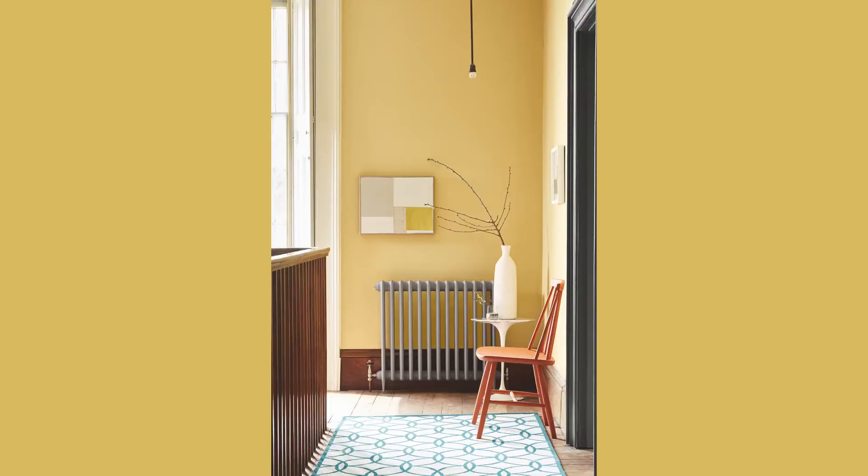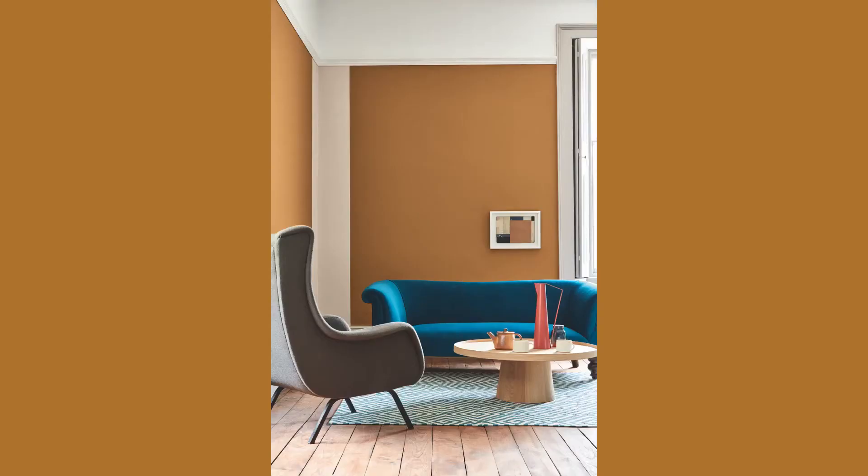Three bolder choices would be Light Gold, a really lovely strong yellow that isn't too much. Next, Middle Buff, perhaps to be used a little bit more sparingly on woodwork or even as a colour highlight. And lastly, mid strength but still a bit of a statement, the lovely warm pink blush.